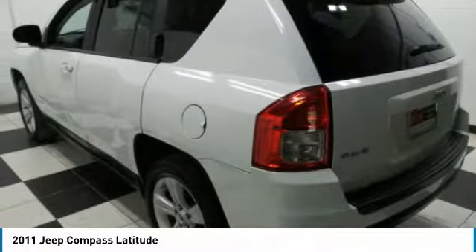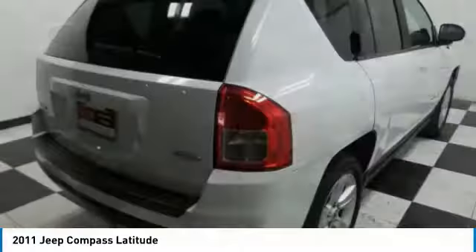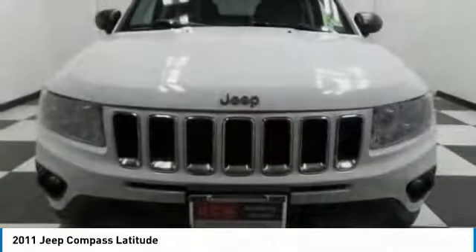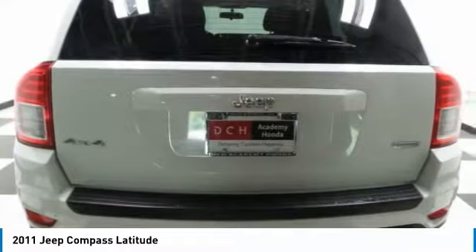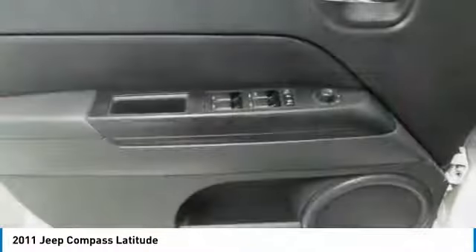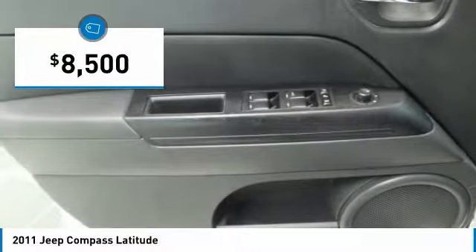It features electronic variable valve timing that continually changes the torque curve, bringing more versatility to the 165 peak pound-feet of torque and more capability to the 172 peak horsepower, and is priced below $10,000.